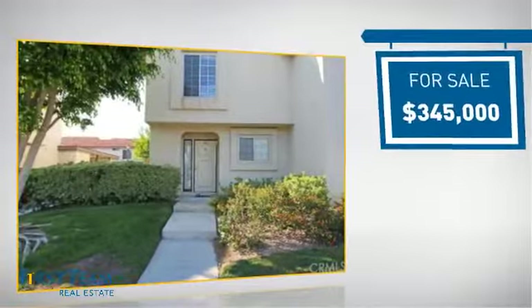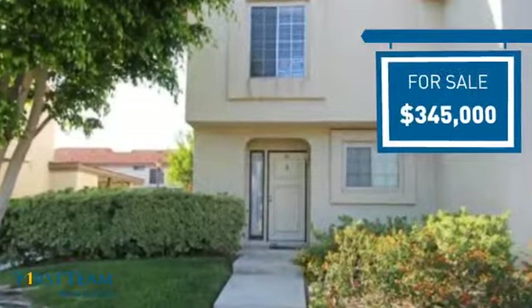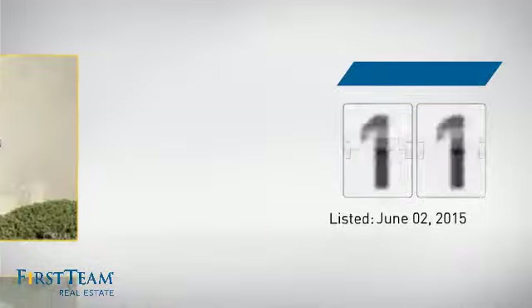Currently listed at just under $350,000, it's been on the market since June.